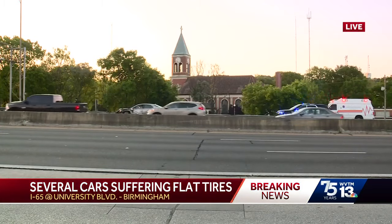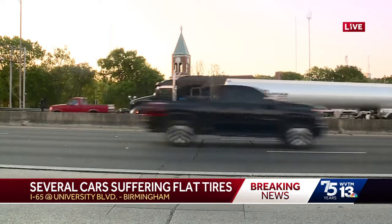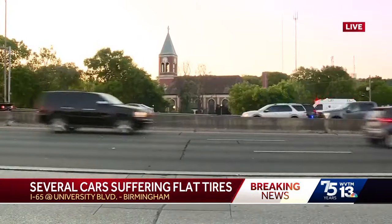We have a crew on the scene. They're working to get more information as to what caused all of these flat tires. As soon as we learn more, we'll make sure to bring you an update on air as well as the WVTM 13 app.